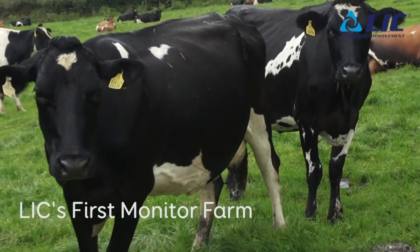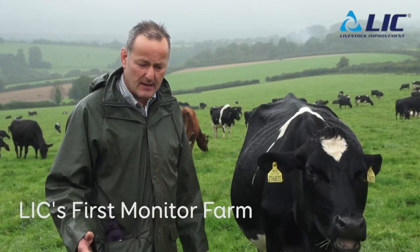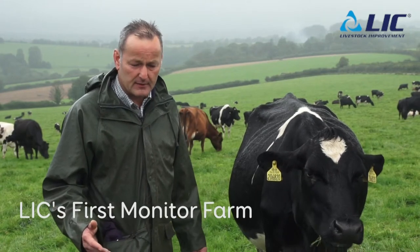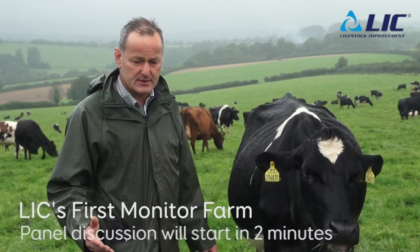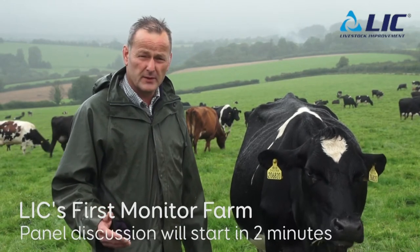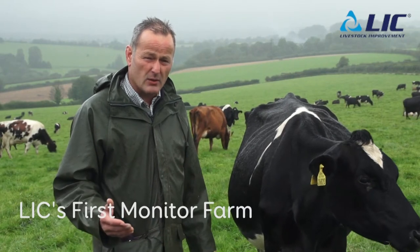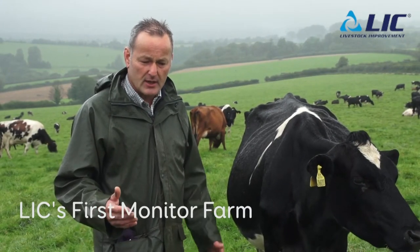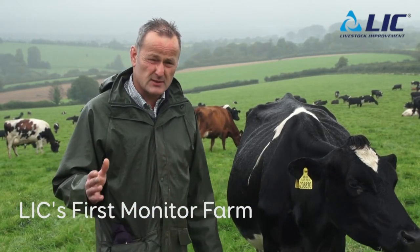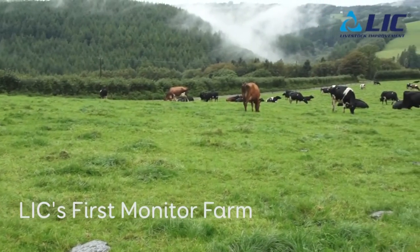One of the things we've been looking at is improving our genetic base now the herd is established. We're currently achieving about 80% milk solids to live weight, so there's a bit of a challenge to take that forward through more selected breeding. We're weighing our cows and looking at those at the far end of the bell curve — the top 20% performers — and really focusing on those to breed our future generation.